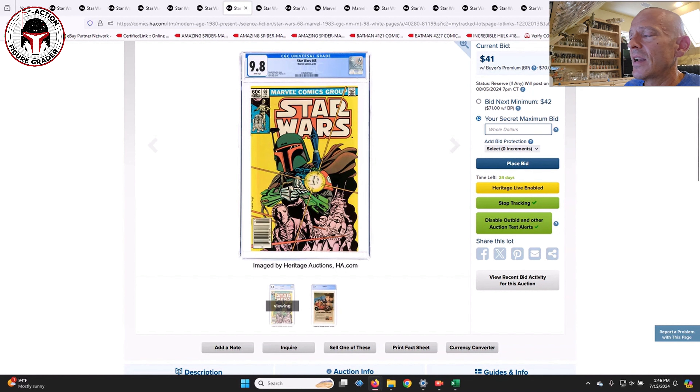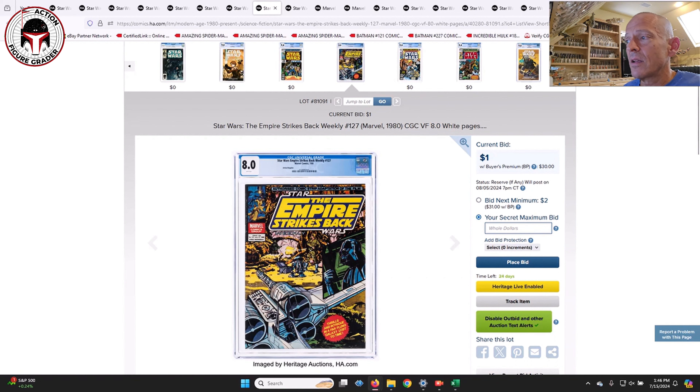Some of the usual suspects you'd expect: Star Wars number 42 newsstand edition — the first standard-sized comic book appearance of Boba Fett and Yoda — in a 9.8 with white pages. They have both the U.S. newsstand as well as the Canadian price variant. Star Wars number 68 in a 9.8 with white pages is also here — a book considered pretty desirable from the original Marvel run, featuring a Boba Fett flashback story and the first mention of the planet Mandalore and Mandalorians in comics.